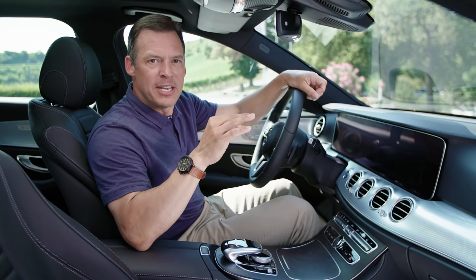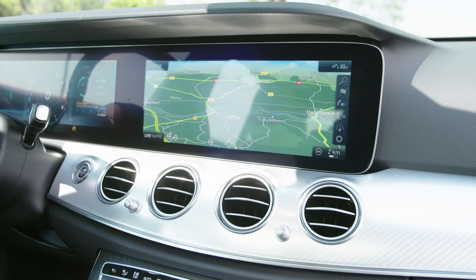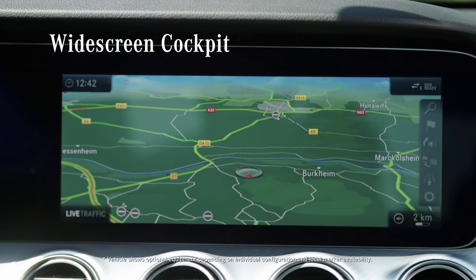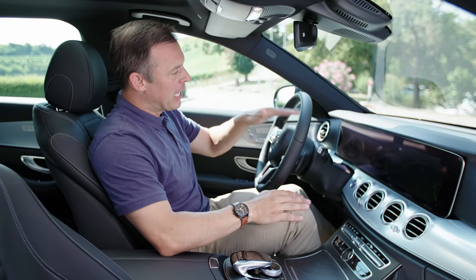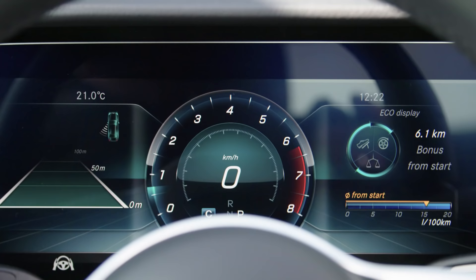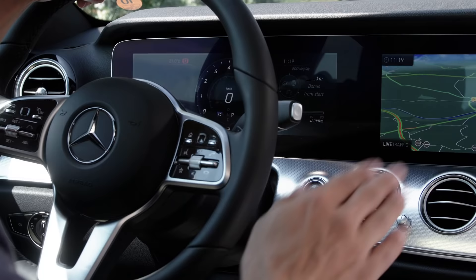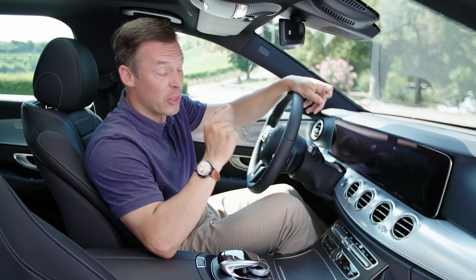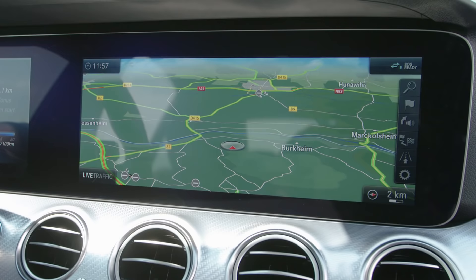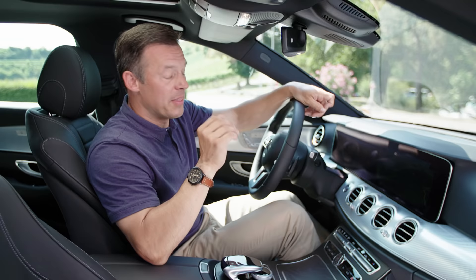Now let's take a closer look at the control unit in the new E-Class: the widescreen cockpit. Nearly everything can be displayed here and it fits in perfectly with the interior. Here on the left-hand side, you have a 12.3-inch display with a digital instrument cluster. You can choose up to three different display styles and customize the look however you like. You can go through the menu with the touch control button on the left side of the steering wheel. The right side is also a high-resolution 12.3-inch display for the navigation, infotainment, and communication.